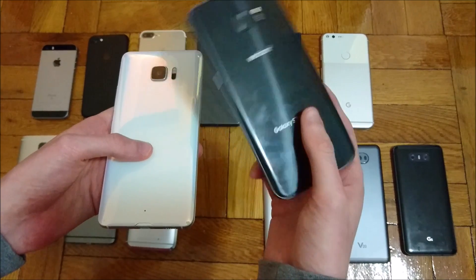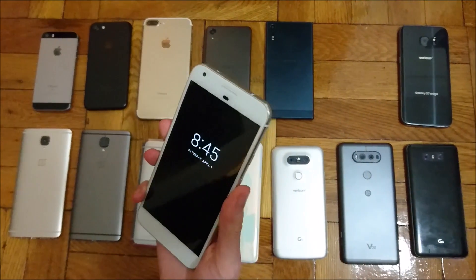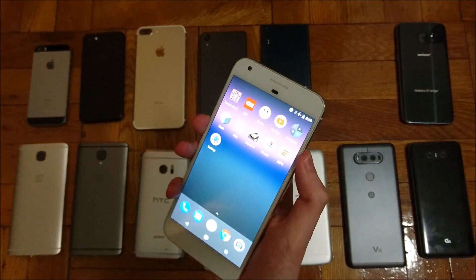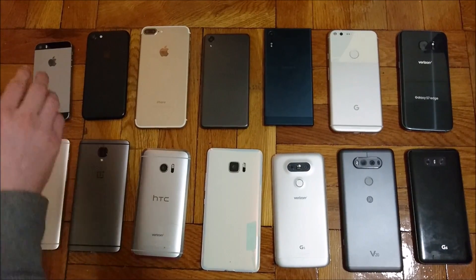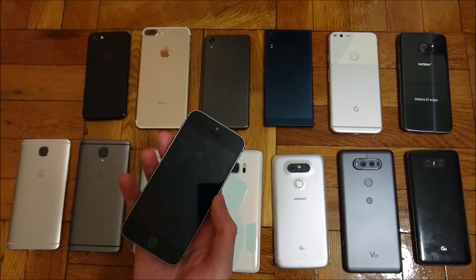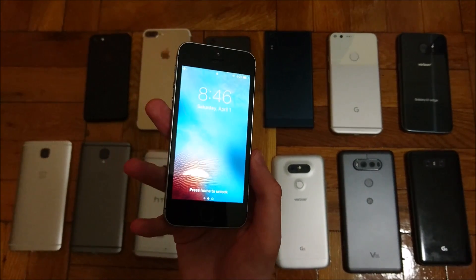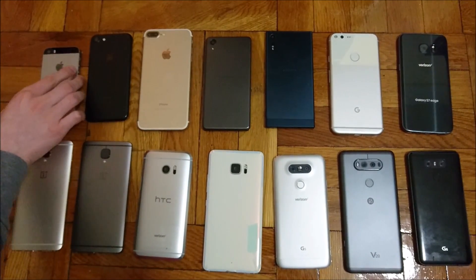We're now in the top five. In fifth place we got the Google Pixel XL with a 3450 mAh battery at 59% — pretty good results. Coming in fourth place, and very impressive considering it has by far the smallest battery, we got the iPhone SE at 60% with a 1624 mAh battery. It also has a small screen, but I think this is an extremely efficient phone — definitely credit to Apple there.